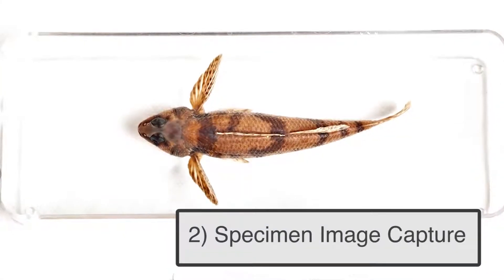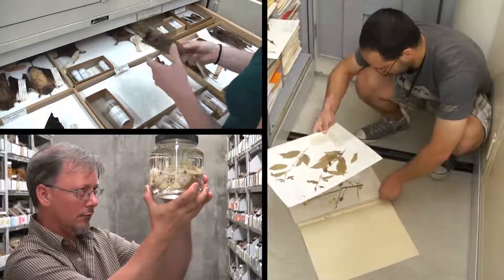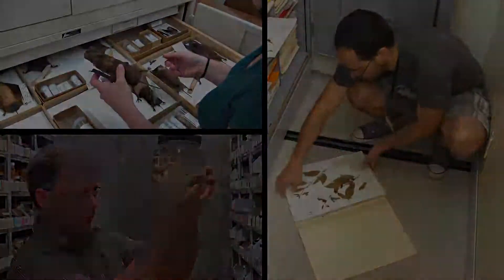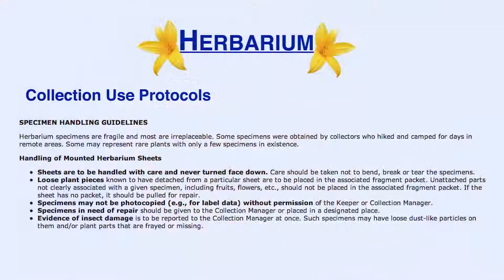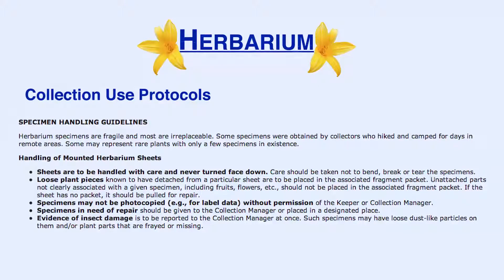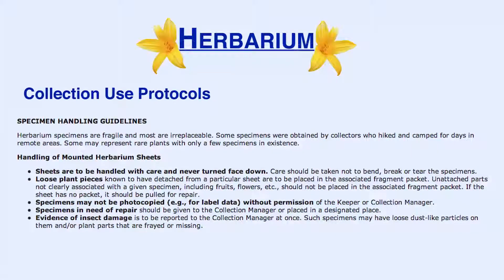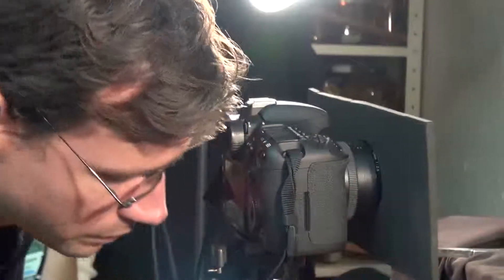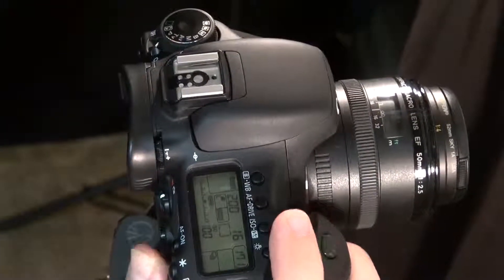Specimen image capture: determining what to image is generally the first step in this stage and varies based on institution and collection type. Imaging requires significant specimen handling with increased potential for specimen damage. This consequence compels institutions to carefully train personnel and develop detailed written object handling and imaging protocols. Technicians imaging objects must also pay close attention to camera settings to ensure image quality.